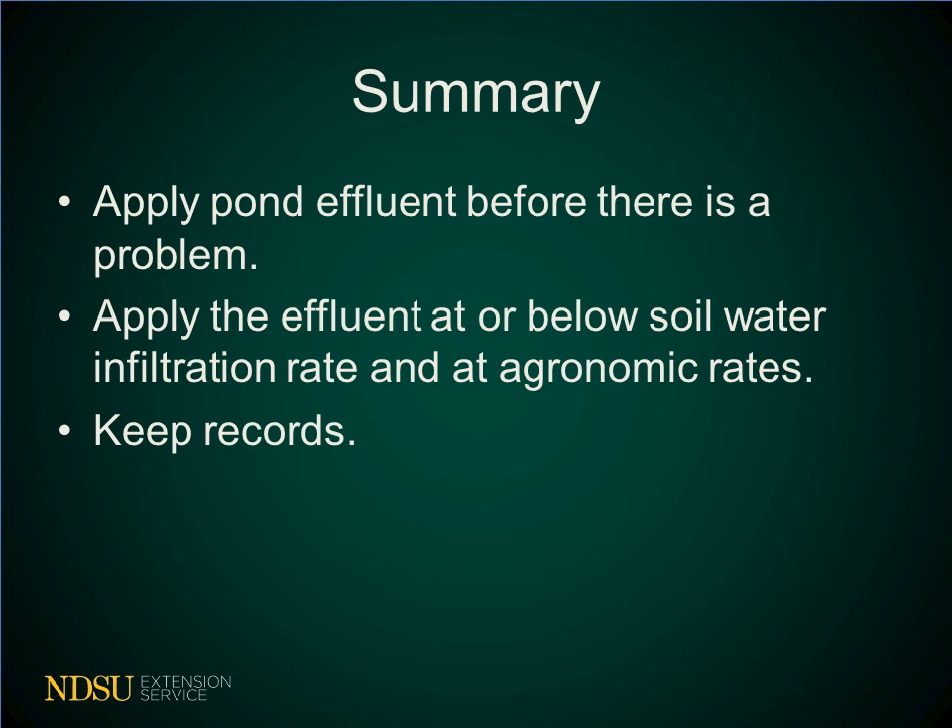Proper containment pond management is an important piece in a nutrient management plan. Utilizing effluent water as an irrigation source is a good use while lowering containment pond levels. Apply the containment pond effluent before there is a problem. Caution needs to be taken to not apply effluent greater than a soil's infiltration rate and in areas prone to runoff. Apply pond effluent at agronomic rates. Keep records of pond levels and application practices.